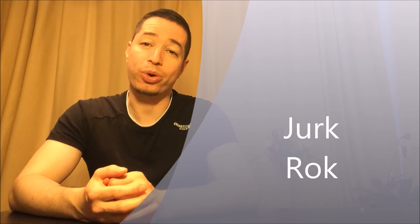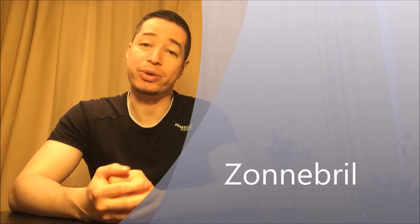A dress is een jurk. A skirt is een rok. Sunglasses is zonnebril.